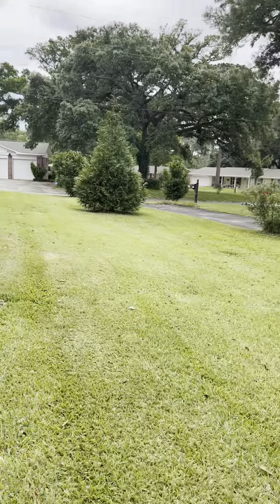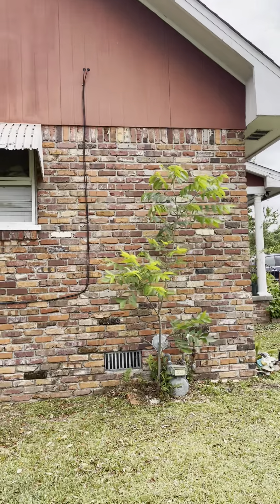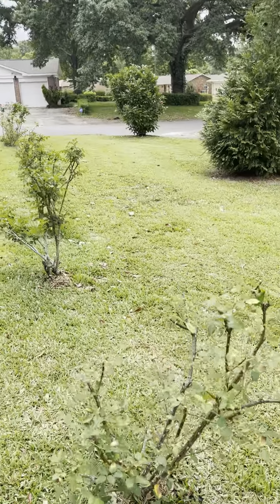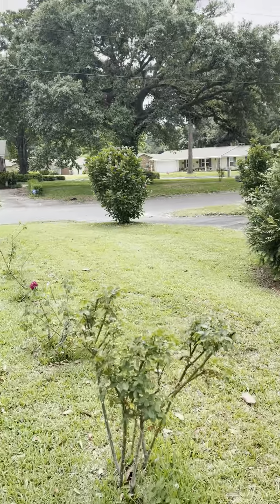We've got this pecan tree growing next to the house but I gotta figure out how to get it out of there because it's grown next to the gas meter. And the roses — some of them are looking a little peaked. These are the roses I transplanted.